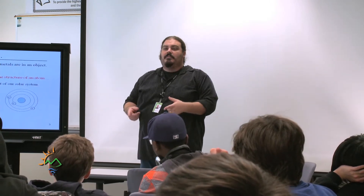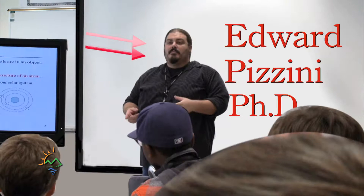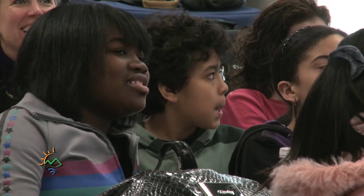What surrounds the solar system? Planets. It's always fun to work with kids, especially when they're as enthusiastic as this group was.